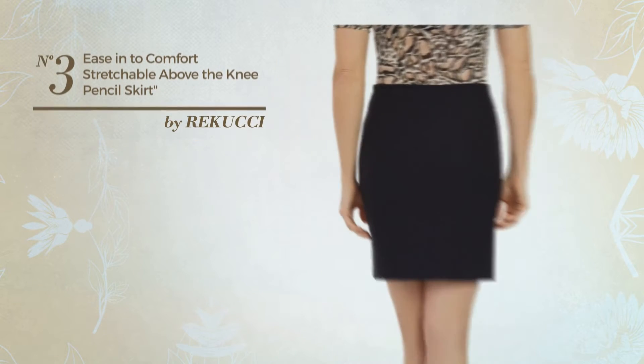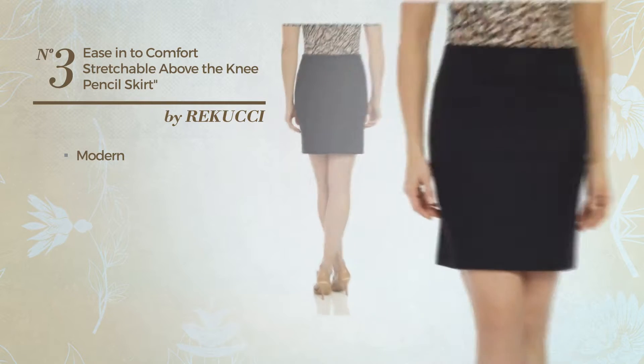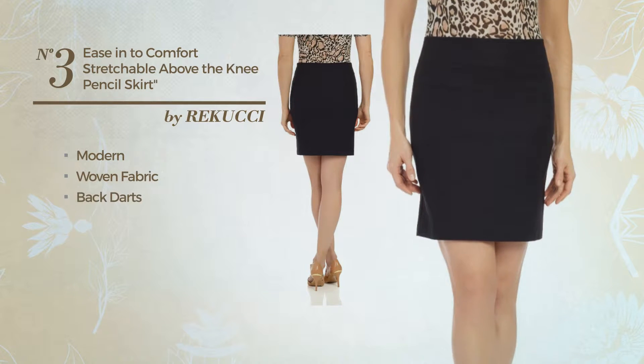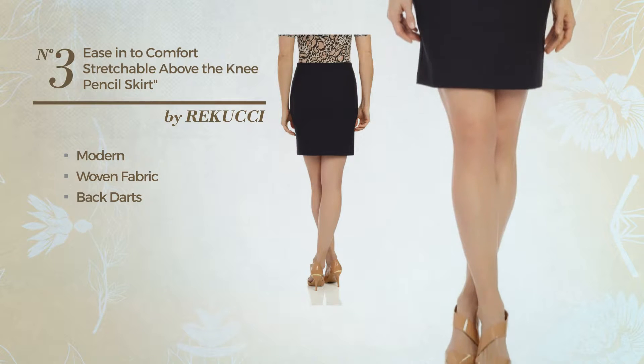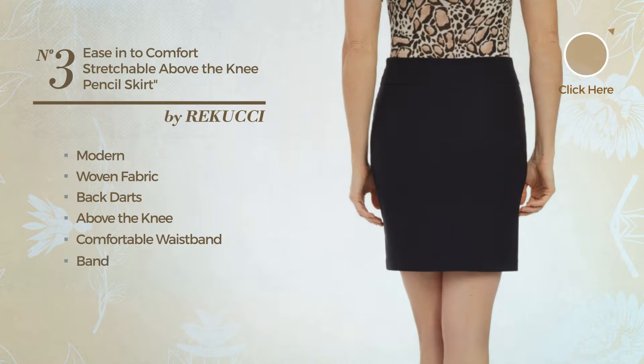Number 3: An All Winter Tight Skirt. Featuring a simple modern inspired design, made of stretch woven fabric, styled with back darts. This skirt includes above the knee fit, comfortable waistband, and no buttons. Available only in this color.